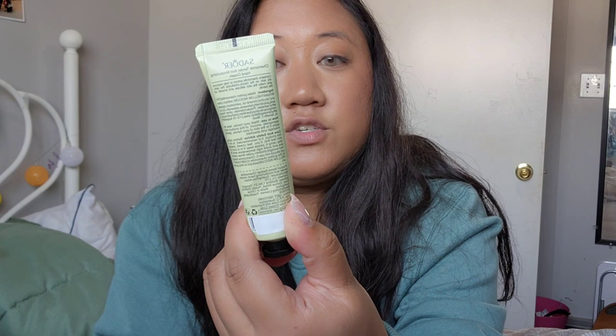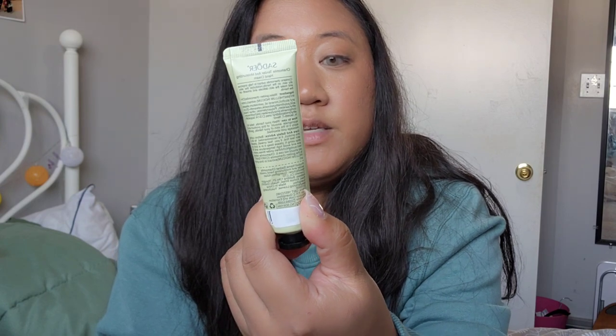Next up I have some hand lotion by the brand Sidor. It's the Chamon Tender and Moisturizing Hand Cream. I keep it in my bag — it's really nice and moisturizing on the skin. I really like it, and it's a cute green color as well.